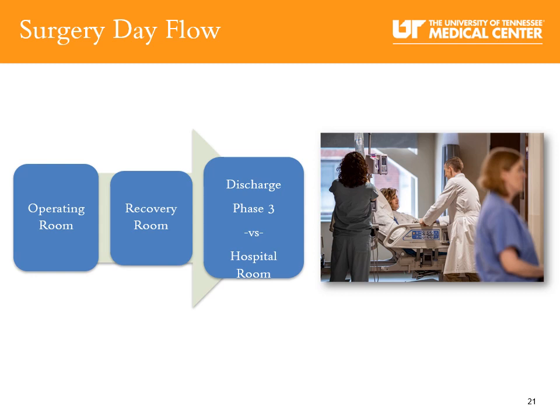After surgery, you will wake up in recovery. Most patients are in recovery for two to three hours. If you are going home the same day of surgery, after the recovery room you will go to phase three recovery, where you will work with physical therapy and your nurse will go over discharge information and medications with you and your coach. Prescriptions are usually sent to the outpatient pharmacy within the hospital and you can pick them up before leaving. If you're having surgery at the surgery center, your discharge prescriptions will be sent to your preferred pharmacy electronically.